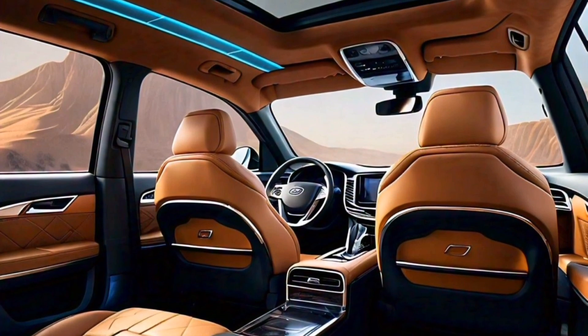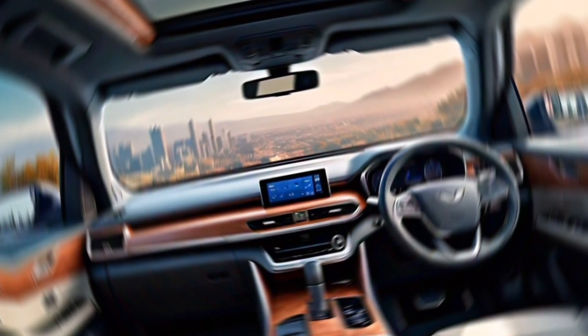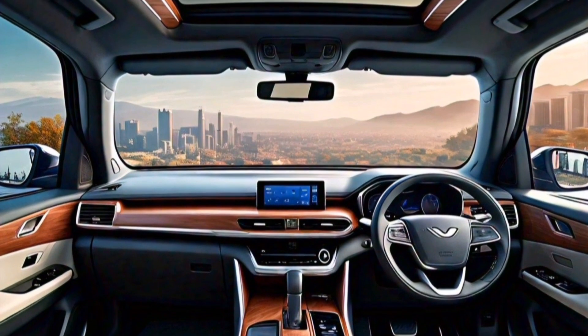The H6 HEV prioritizes your safety with a comprehensive suite of driver assistance features. These include lane departure warning, blind spot monitoring, and automatic emergency braking, giving you peace of mind on the road.